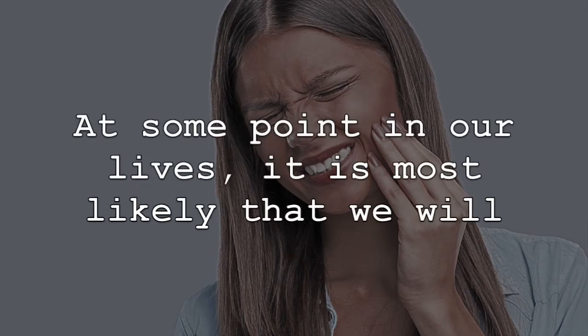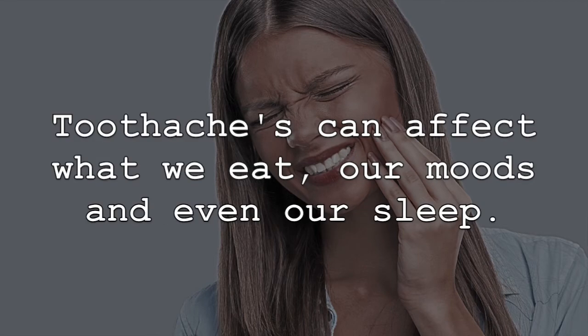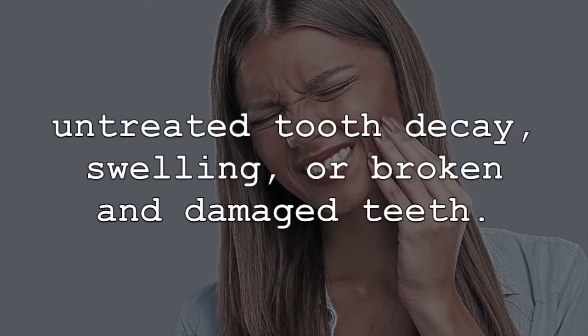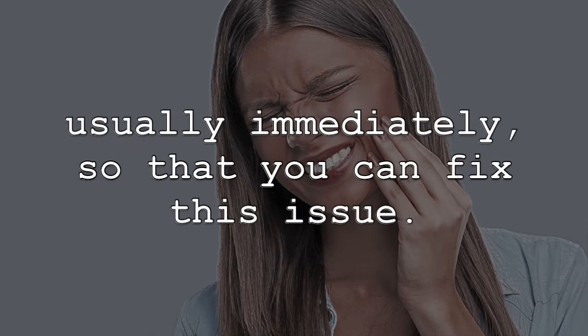At some point in our lives, it is most likely that we will experience some sort of toothache or complication. Toothaches can affect what we eat, our moods, and even our sleep. This pain can be caused by a number of different reasons, such as untreated tooth decay, swelling, or broken and damaged teeth. If you are experiencing toothaches and oral complications, professional care is required, usually immediately, so that you can fix this issue.